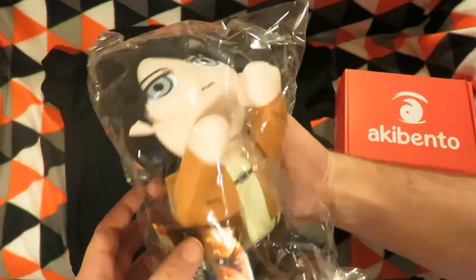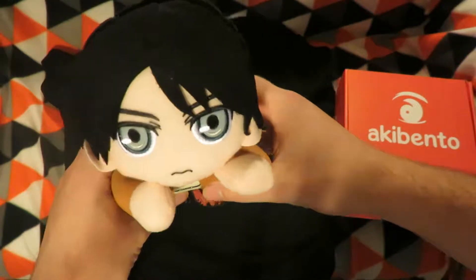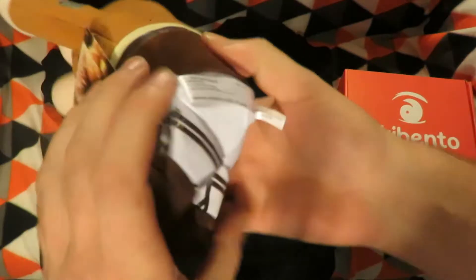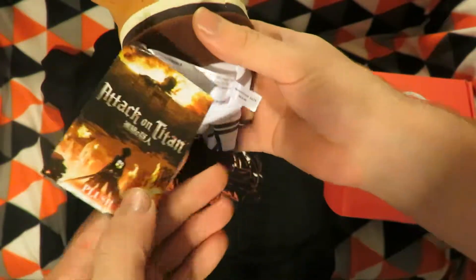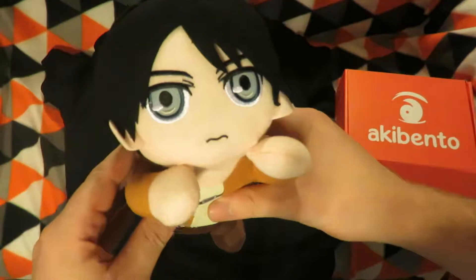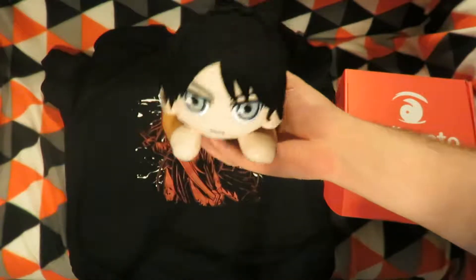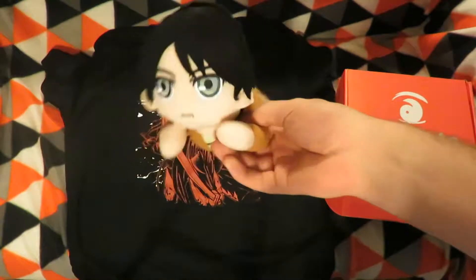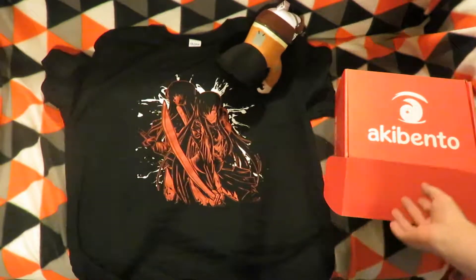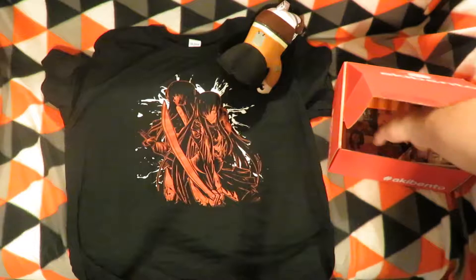The next item is a plush from Attack on Titan. It's an earring? Doesn't say on there who it is, but the name is escaping me at this point, as I'm waiting for the whole second season — the newest season of Attack on Titan — to actually finish.